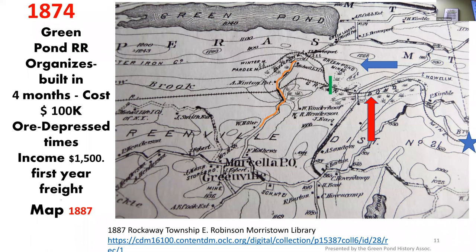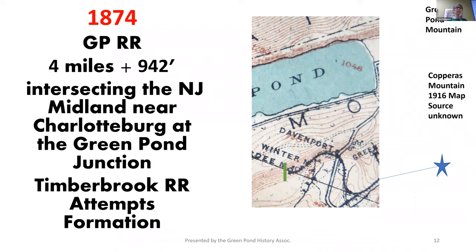How many of you have been up Green Pond Road? You go up a huge mountain, barely go straight for a second, and then you're on your way back down. So this is up on top of a mountain, and that's where those iron mines were. The Timberbrook Railroad was organized with a plan to connect the Green Pond Railroad in the north all the way down to Port Orem, totaling about 12 miles. But planned was as far as it got — and more money.